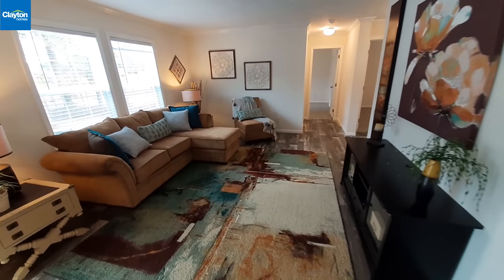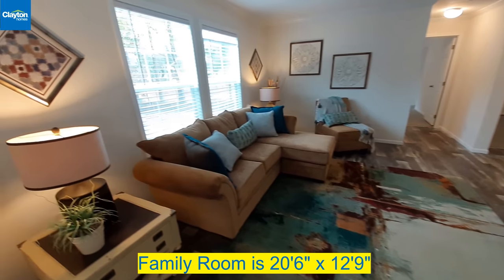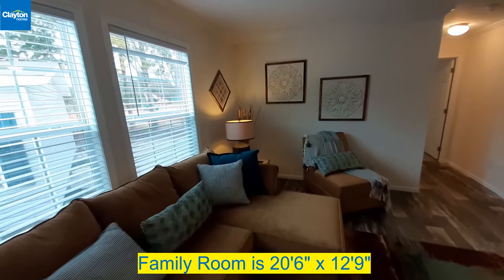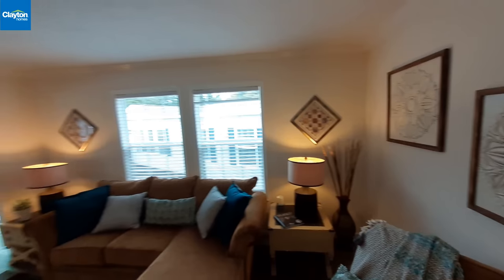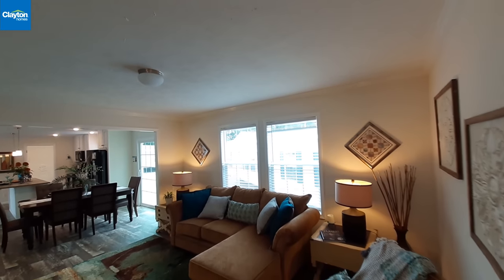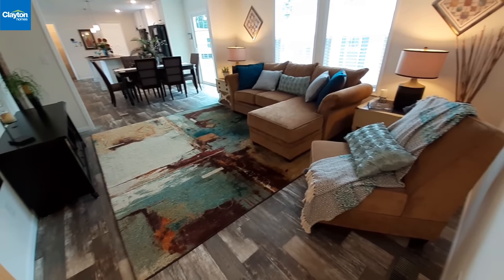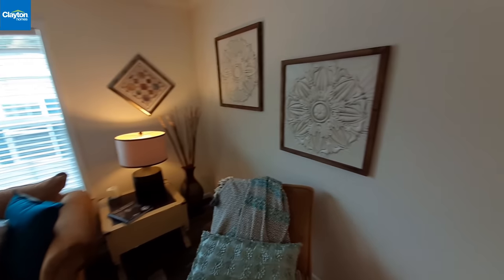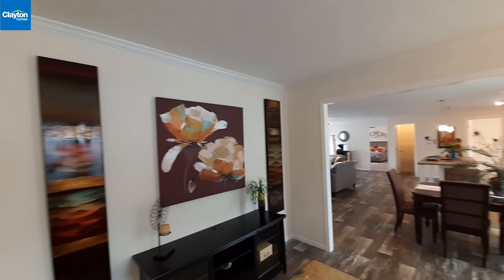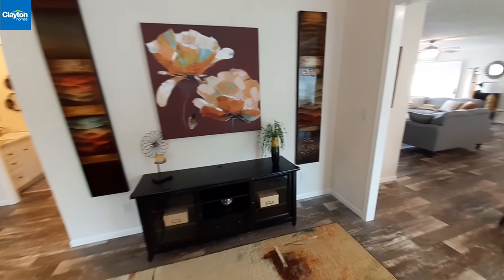Our den or family room is just a little bit smaller than the main living room area. The nice thing is you've got either this wall or this wall to use — the way they've set it up, this would be your entertainment wall, so to say.